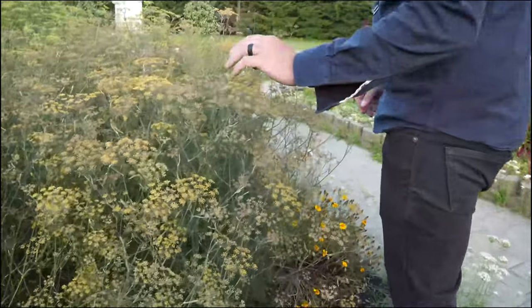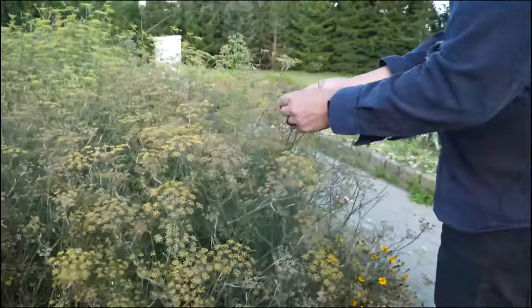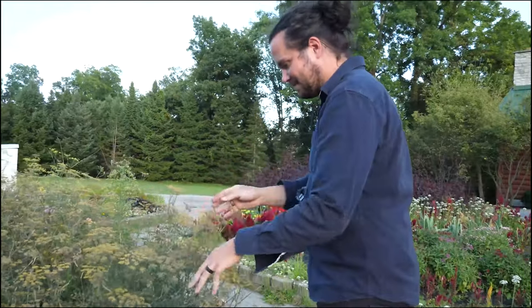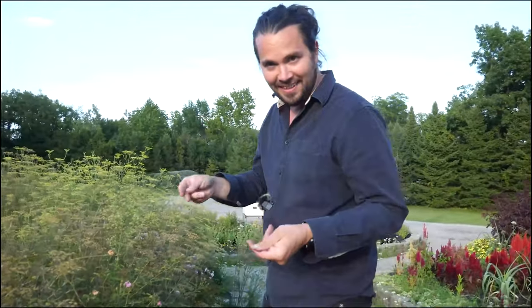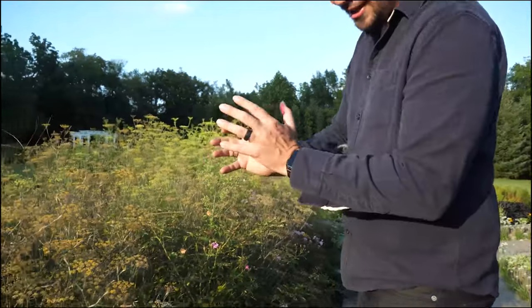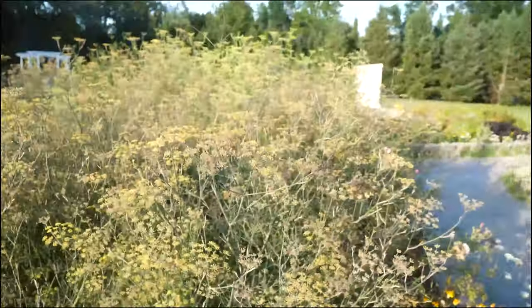Any guesses what this is? Can I smell it first? It's kind of lemony smelling. This is one of the few things you get to see in the grocery store in multiple aisles — in the spice section it's known as fennel seed, and in the produce section you get the bulb. Is this just fennel? Yes, it's all just young bolted fennel.